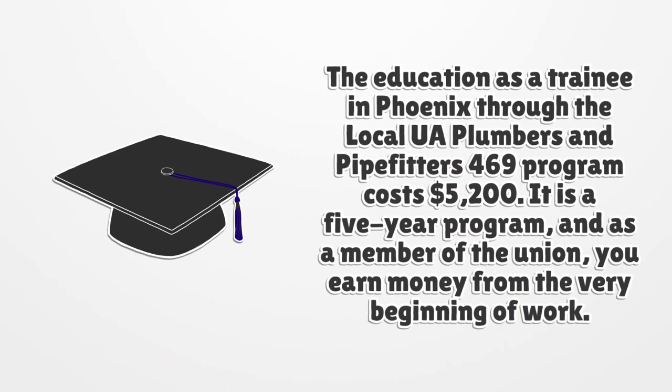The education as a trainee in Phoenix through the local UA Plumbers and Pipefitters 469 program costs $5,200. It is a five-year program, and as a member of the union, you earn money from the very beginning of work.